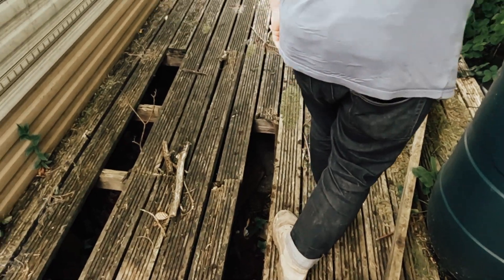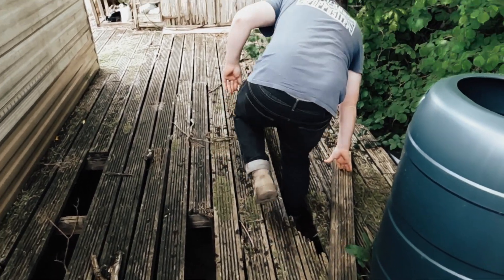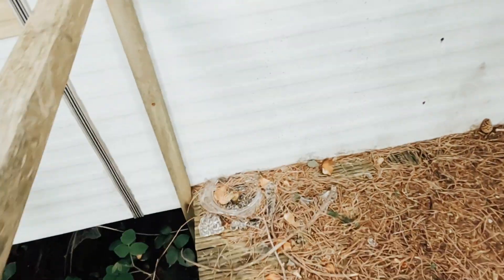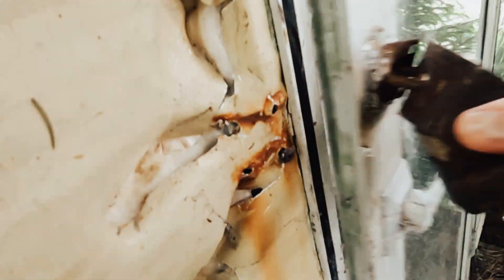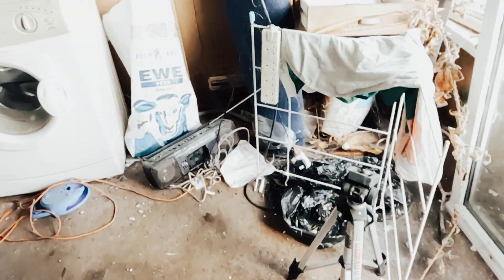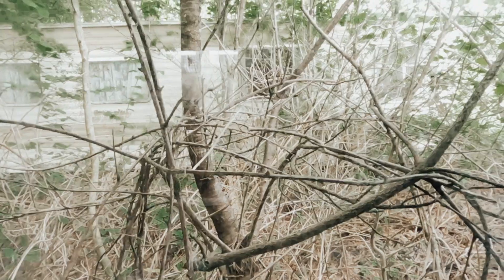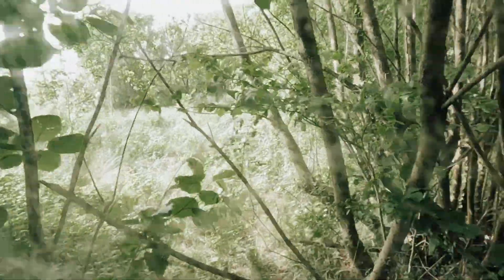We're just trying to walk around to the back to see the view without falling through the water. From here we've got the next caravan against this across a sketchy bridge. You can see this is not ideal. Oh wow.